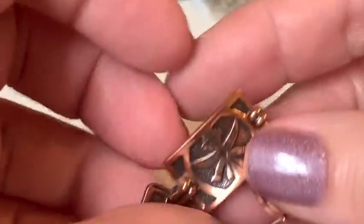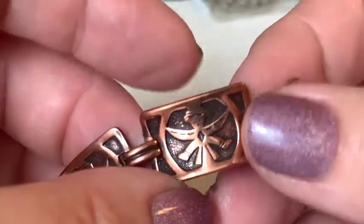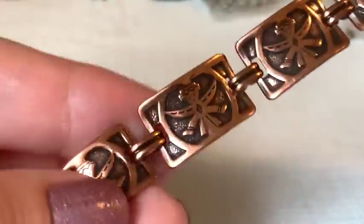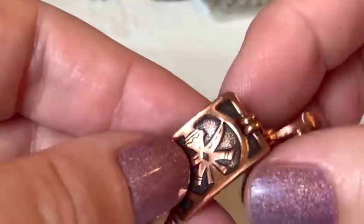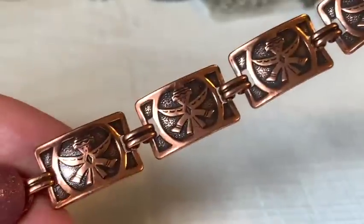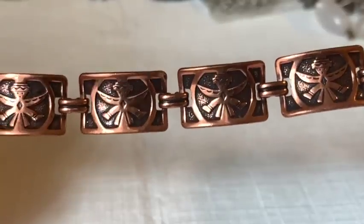Another copper piece emerges — featuring what looks like a little figure or design. The host checks it for a Renoir signature, explaining that Renoir was a famous California copper jewelry company that branched into Renoir Matisse, which featured enameling. No markings found, but the piece is gorgeous. No duds so far.